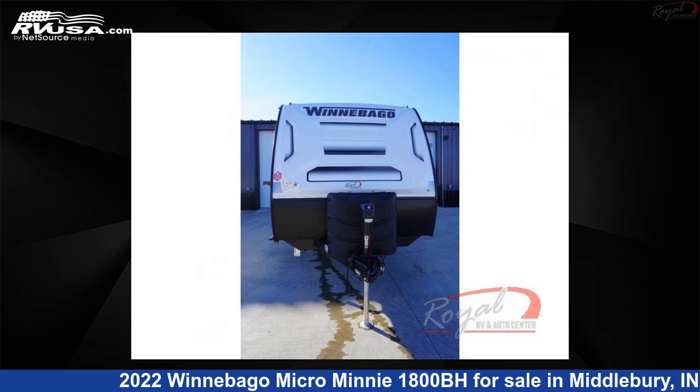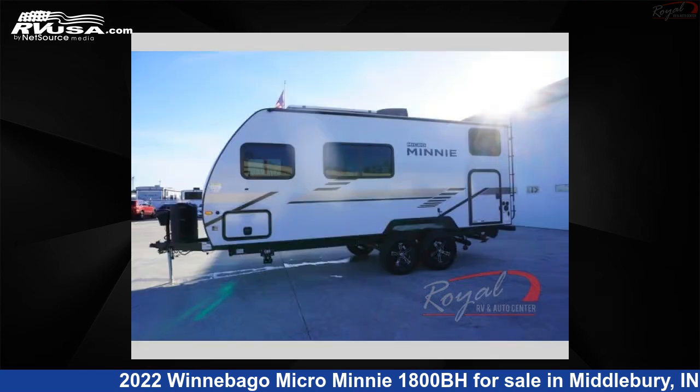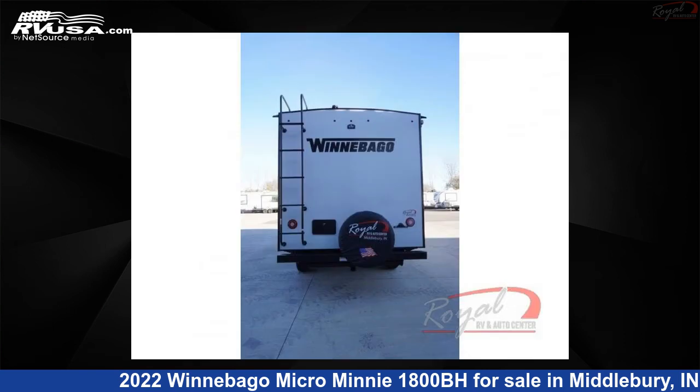This new Winnebago is 21 feet 0 inches in length and features sleeps 5 and 31 gallons fresh water capacity. The floor plan layout of this travel trailer features bunkhouse.